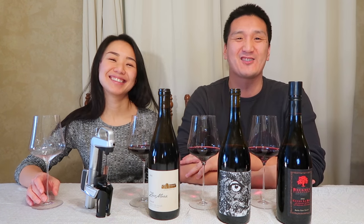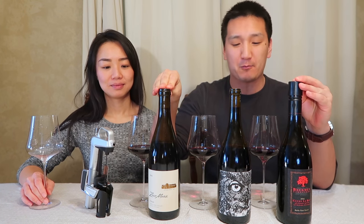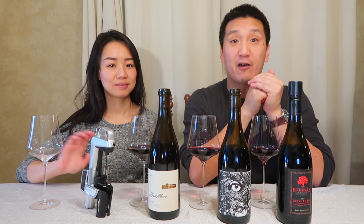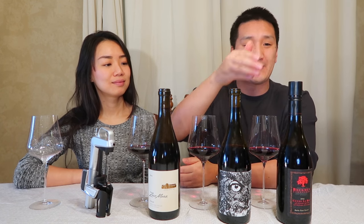Welcome back to the show today. We have a cool show today — Santa Barbara Red Wines, Value Wines. I'm going to talk about value, under $25 US dollar retail, although I've seen all these wines on Wine Searcher for under $20.